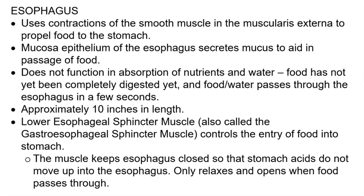The esophagus itself from the pharynx to the stomach is approximately 10 inches in length, and its lower aspect contains the lower esophageal sphincter muscle, which is also called the gastroesophageal sphincter muscle. It functions to regulate and control entry of food into the stomach, and helps to keep the esophagus closed so that stomach acids do not move backwards and upwards into the esophagus. The sphincter will relax and open only when food is passing through it.